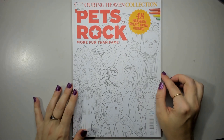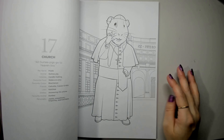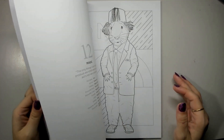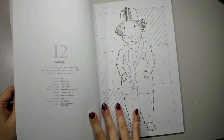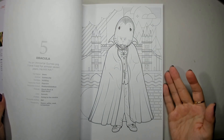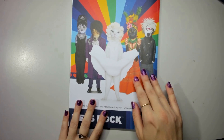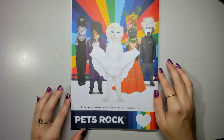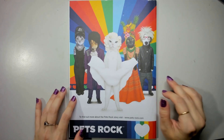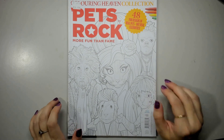Pet Rock! I've shown this to so many people because it's just so hilarious. It's pets dressed up as famous characters. I've flipped through it with so many people to show off the issue, but I haven't coloured in it yet. I do get great enjoyment from it, so maybe this will be the year to colour in it.